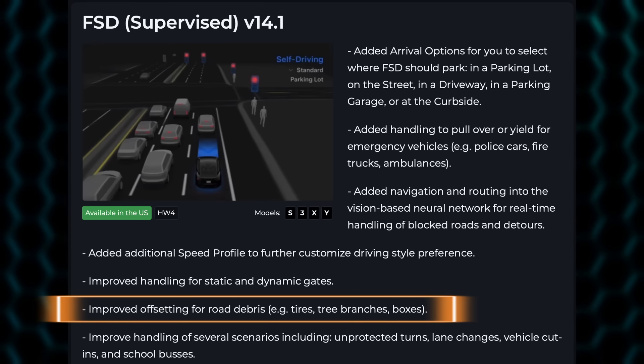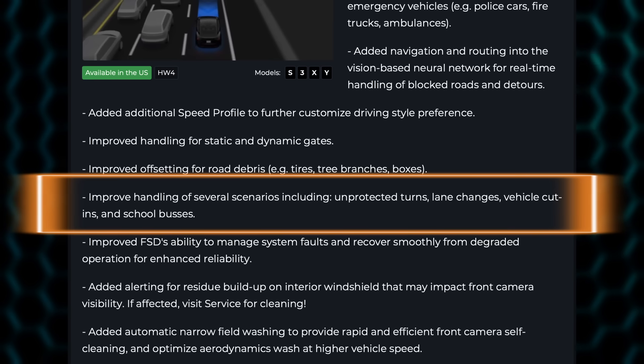Improved offsetting for road debris — this is obstacle detection for tires, tree branches, and boxes. Improved handling of several scenarios including unprotected turns, lane changes, vehicle cut-ins, and school buses. School buses is a big one — we've all known that has been an issue in the past and it's not 100% reliable. Also unprotected turns — this has been a big challenge and Chuck Cook is constantly documenting that.